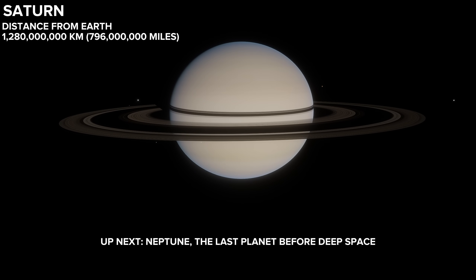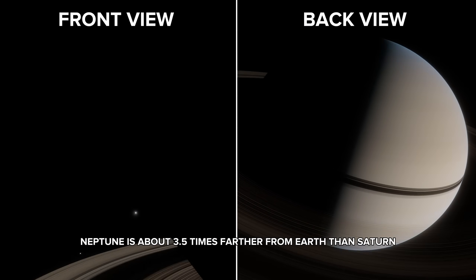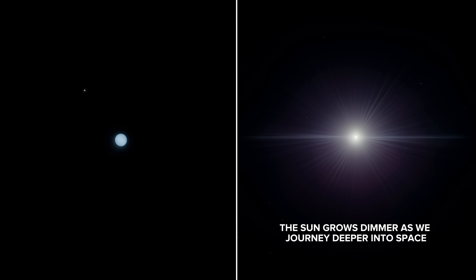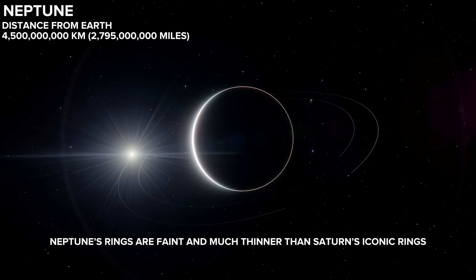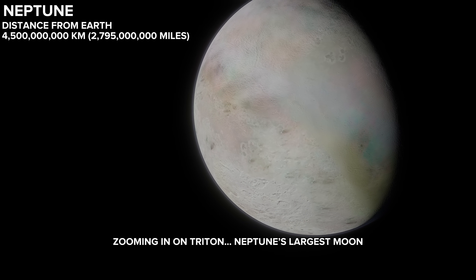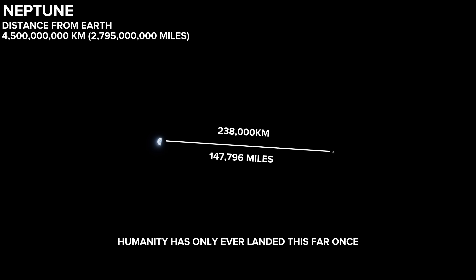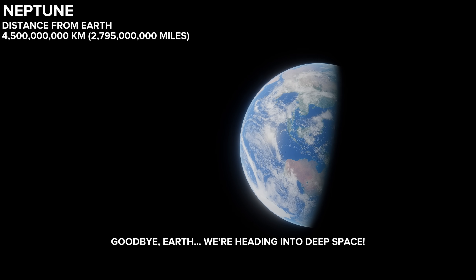Up next, Neptune, the last planet before deep space. There it is — Neptune. Neptune is about 3.5 times farther from Earth than Saturn. From Saturn to Neptune, the stars hardly move; they're incredibly far away. The sun grows dimmer as we journey deeper into space. Here we are at Neptune, the farthest planet in our solar system. Neptune's rings are faint and much thinner than Saturn's iconic rings. Zooming in on Triton, Neptune's largest moon — one of the coldest places in the solar system. Remember how we started our journey here, traveling from Earth to the moon. Humanity has only ever landed this far once. The distance from Earth to Neptune is almost 19,000 times farther than to the moon. Goodbye, Earth. We're heading into deep space.